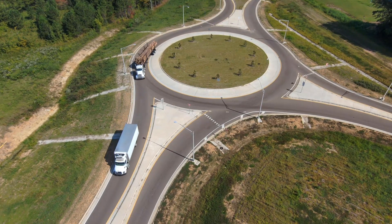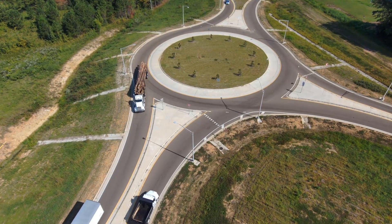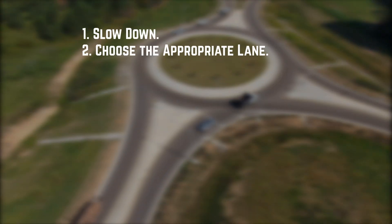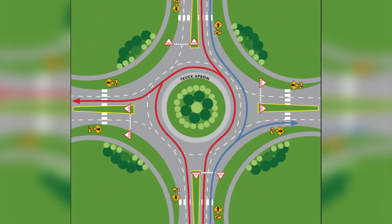So how do you drive through a roundabout? It's simple — just remember these guidelines. One: slow down. Two: choose the appropriate lane. If there's more than one lane, just use the lane you would use at any other intersection. Use the left lane to turn left, the right lane to turn right, and all lanes to go straight, unless directed otherwise by signs and pavement markings.